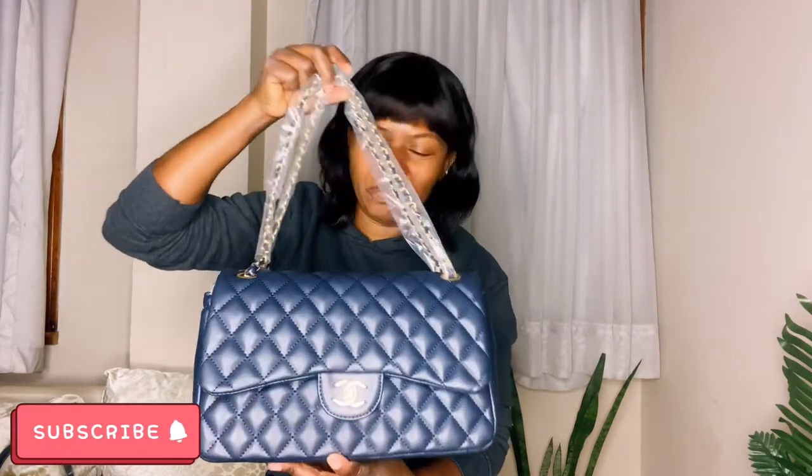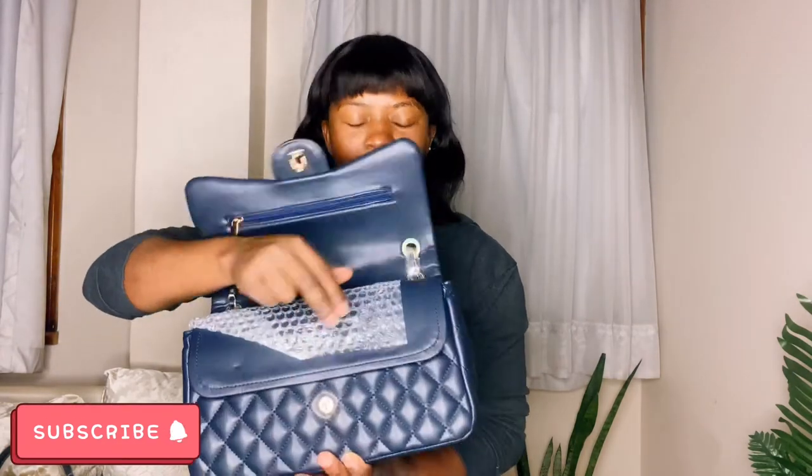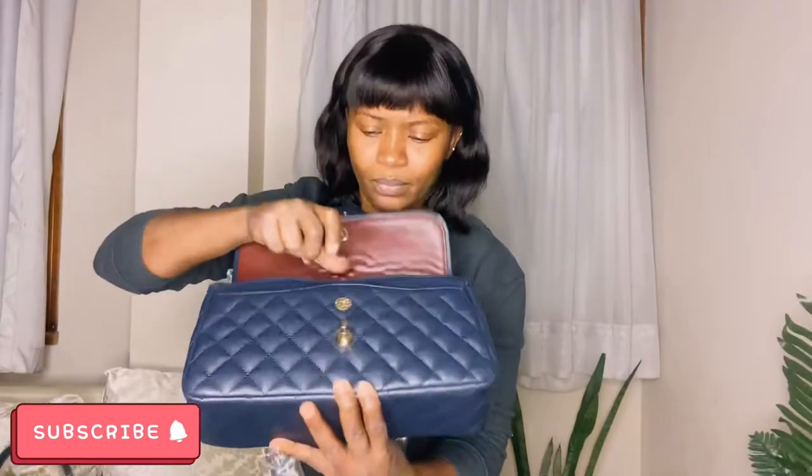This one is Michelle. It's the same design as the white copy Chanel but it looks absolutely amazing, as you can see. The first pocket in here has a zipper, and it's absolutely the same thing.